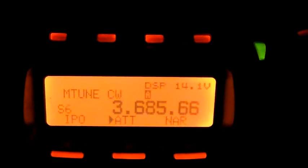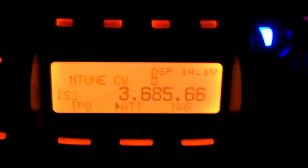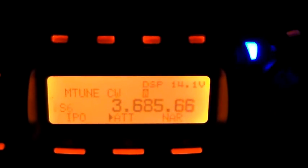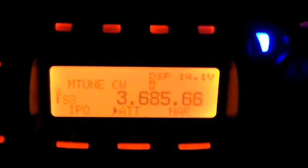Hello again and welcome to the VK6CS amateur radio channel. I just wondered if anyone was aware of this feature on the FT857 where you can see the receive light flashes blue when listening to CW once you're spot on frequency.